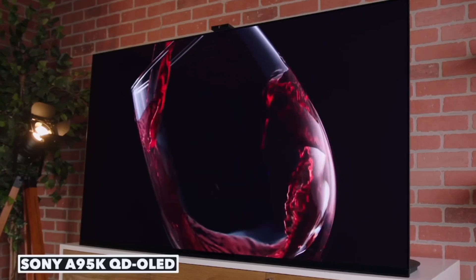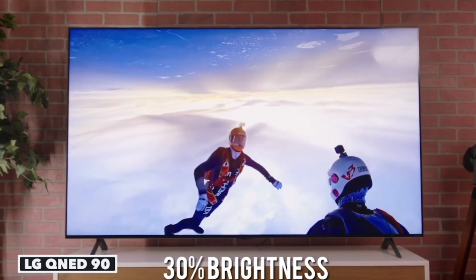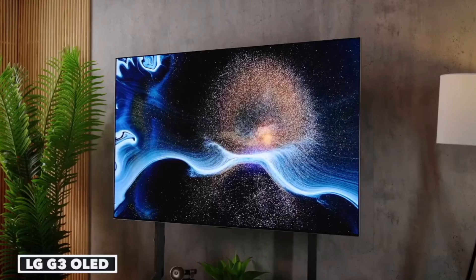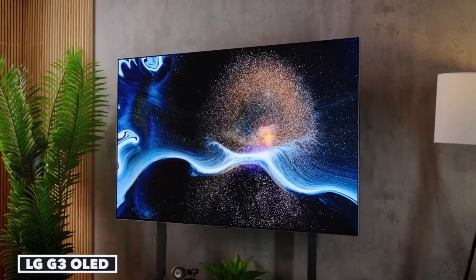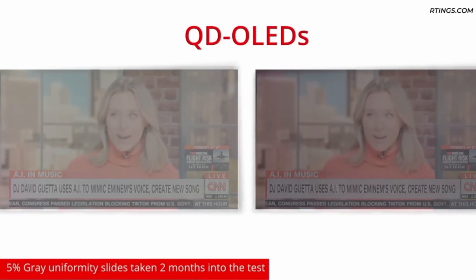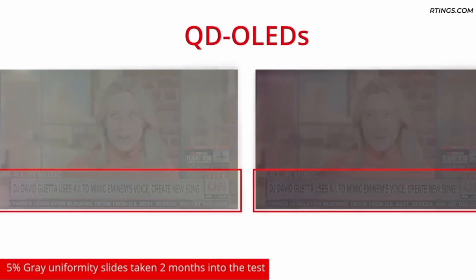Let's talk structure. OLED TVs use organic films placed between electrodes, emitting light when electricity passes through. This results in vibrant colors and better energy efficiency. However, OLEDs do suffer from burn-in and typically have a shorter lifespan compared to QLEDs.